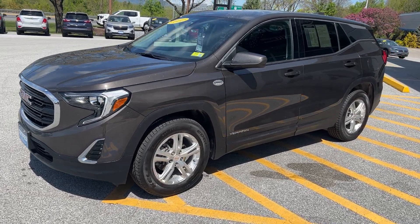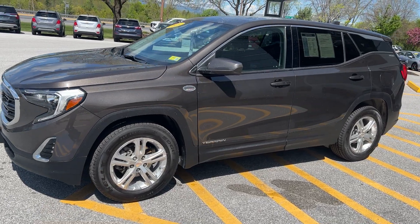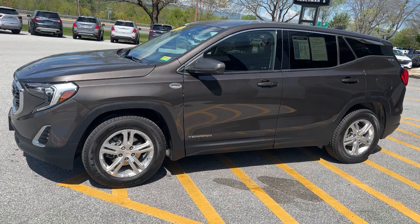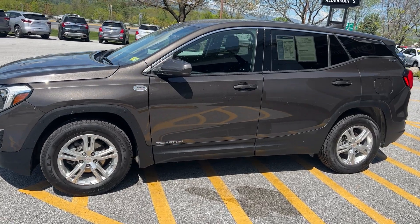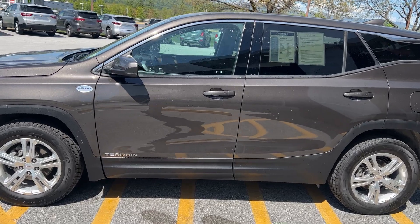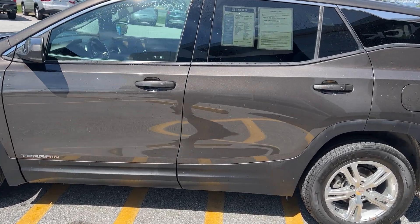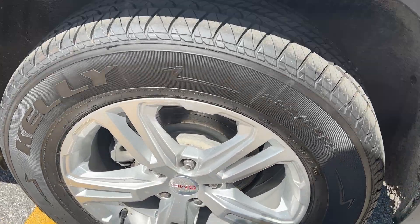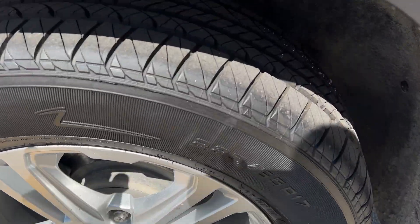It's showing that it has a clean Carfax. This has your 1.5-liter turbo — 170 horsepower and 203 foot-pounds of torque. This vehicle can get pretty good gas mileage: 25 in the city and 28 on the highway. You can see some very nice alloy rims that are in very good shape.